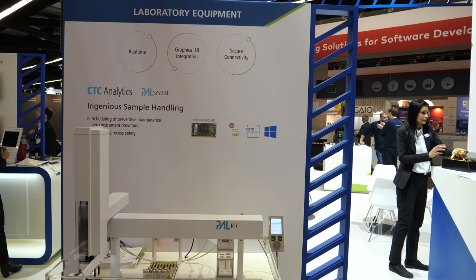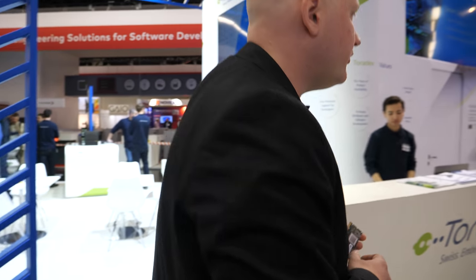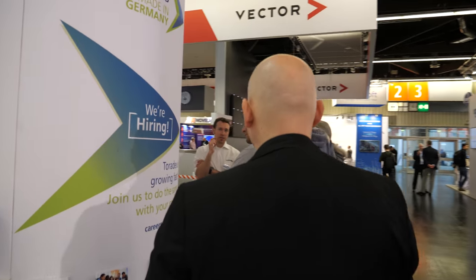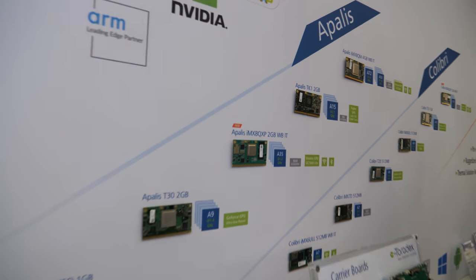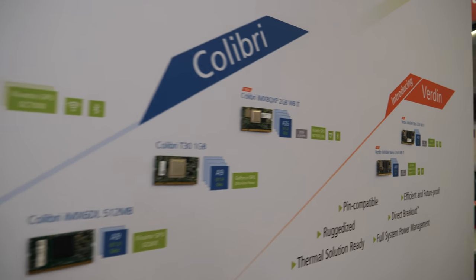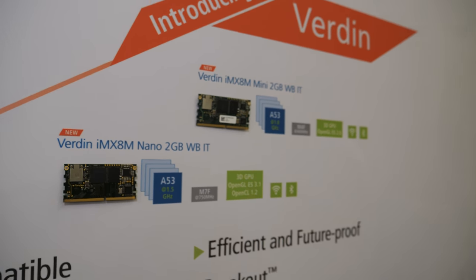At Toradex you are perfect to do all these kinds of special projects. I can show you the wall where we show all the different modules we have. Here you can basically see our families — the Apollos family, the Colibri family — families we've had for multiple years and they're pin compatible with each other. And that's our new family, the Verdin family, which is using a newer processor, the iMX 8M. It has a new interface layout, and Simon will tell you more about our products.